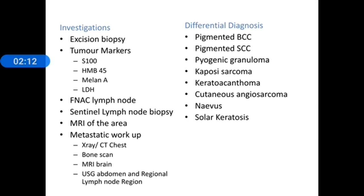Investigations: just like any skin lesion, biopsy is performed. For a small lesion you can go for excision biopsy, otherwise a wedge biopsy. Tumour markers positive in malignant melanoma include S100, HMB45, Melan-A, and LDH. When lymph nodes are enlarged, fine needle aspiration cytology can be done. Malignant melanoma is one of those conditions where sentinel lymph node biopsy using lymphoscintigraphy can be used to trace the drainage to the first node in the regional lymph nodes.